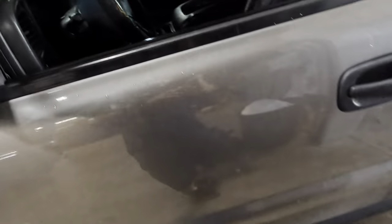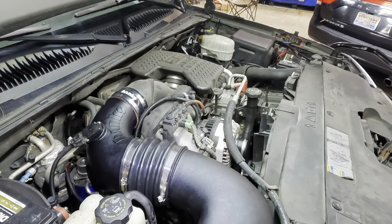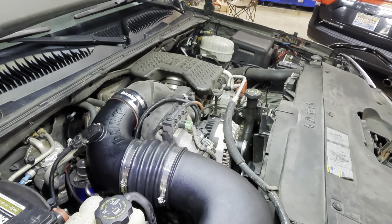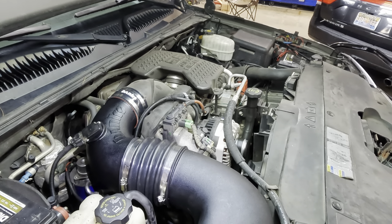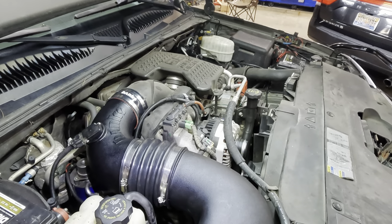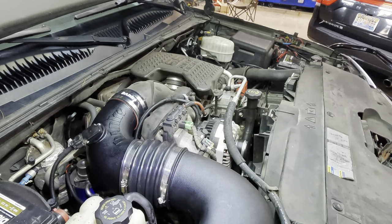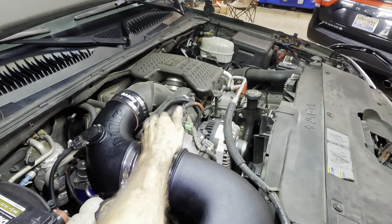What do you guys think — is it going to make 900 horsepower? I bet it could. Let's go hit the key and see what this thing sounds like — restarting the engine.